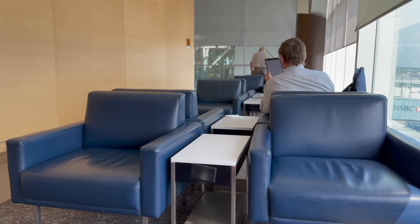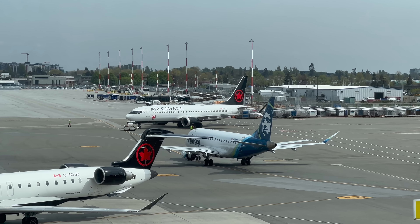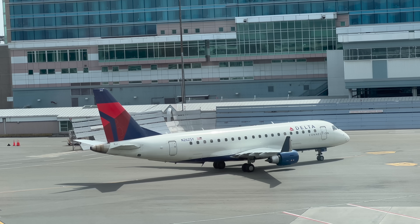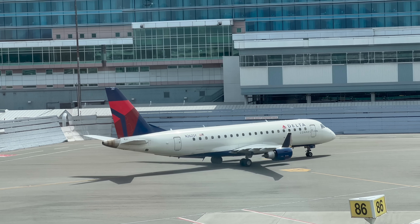There's still some time before boarding begins for our flight to San Francisco, so I found a spot to sit down and look over the tarmac view. That Air Canada 737 Max is pushing back. This Delta Connection just arrived from Seattle. I actually have a trip report on board Delta Connection First Class from Seattle to Vancouver - I'll have that video link in the description down below.